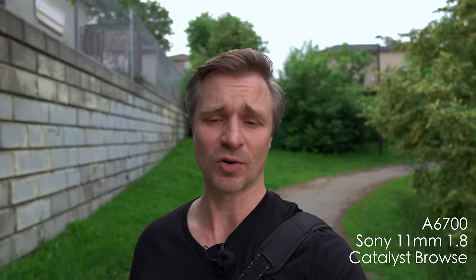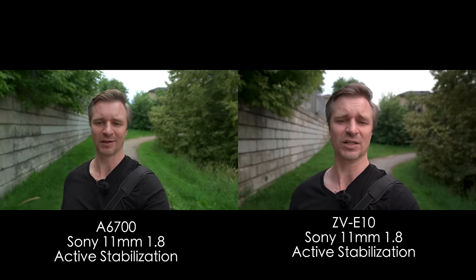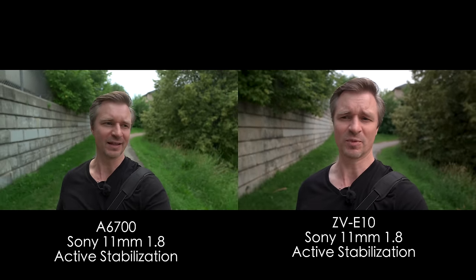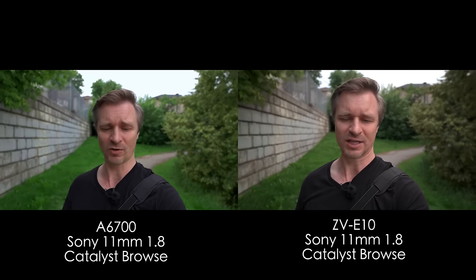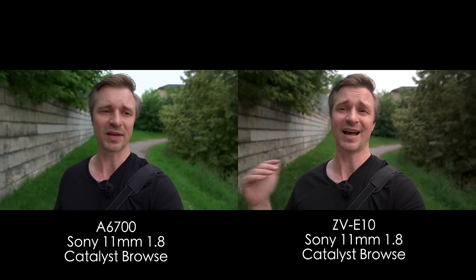Of course, the A6700 also records gyroscopic data, so you can run the file through the free program Catalyst Browse and get gimbal-like footage without a gimbal. So ironically, in that situation, you can see that the camera called the vlogging camera — the ZV-E10 — is not as good at vlogging as the A6700.